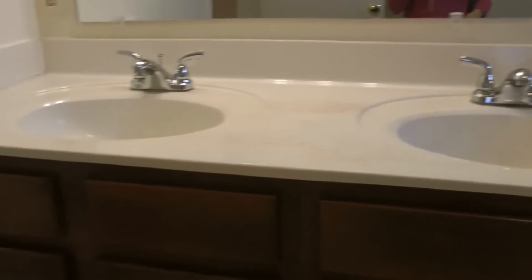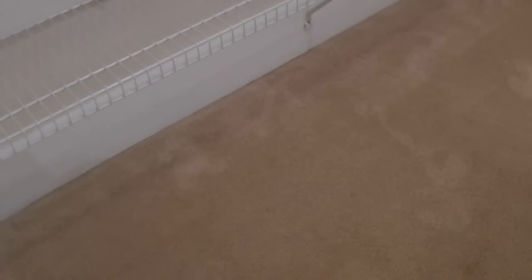Large garden tub with jets. Double sink vanity. Stand-up shower. And the second of the walk-in closets, which is even bigger, if you can believe it. Very huge.